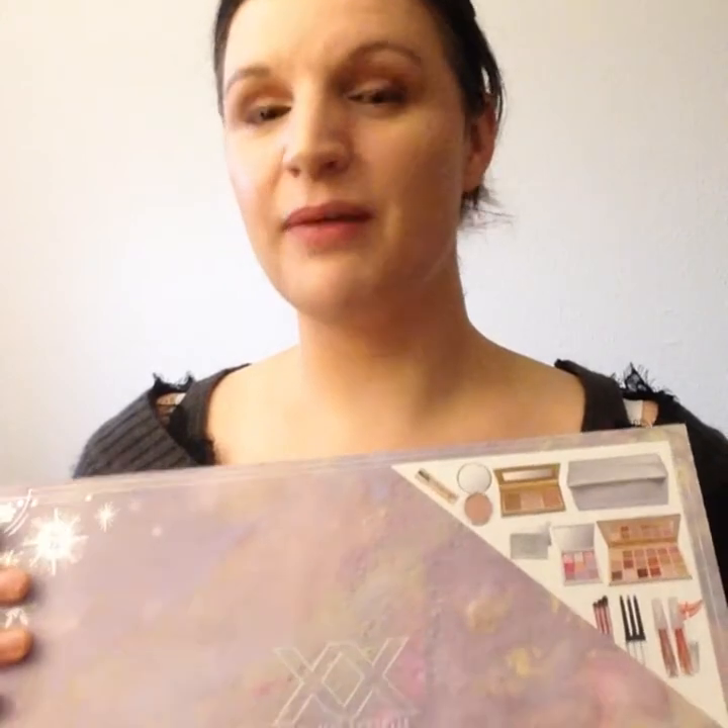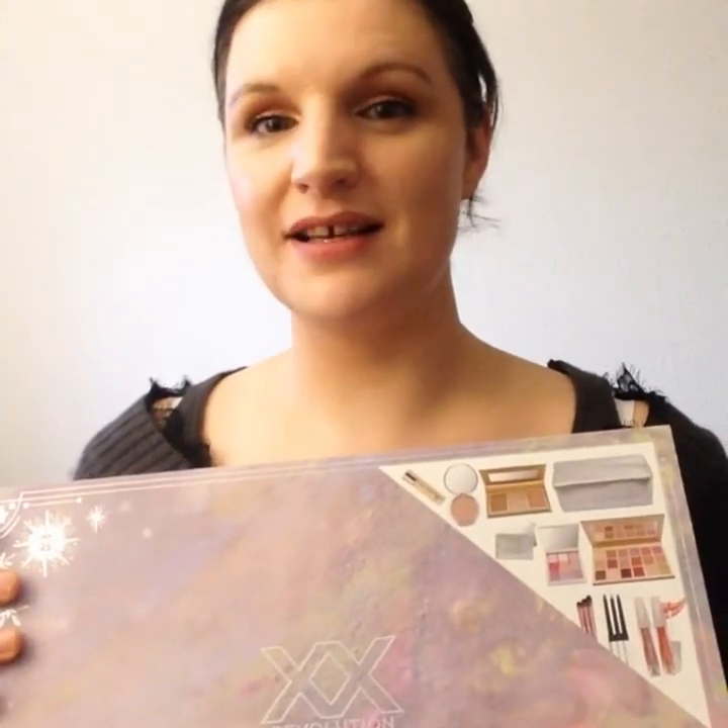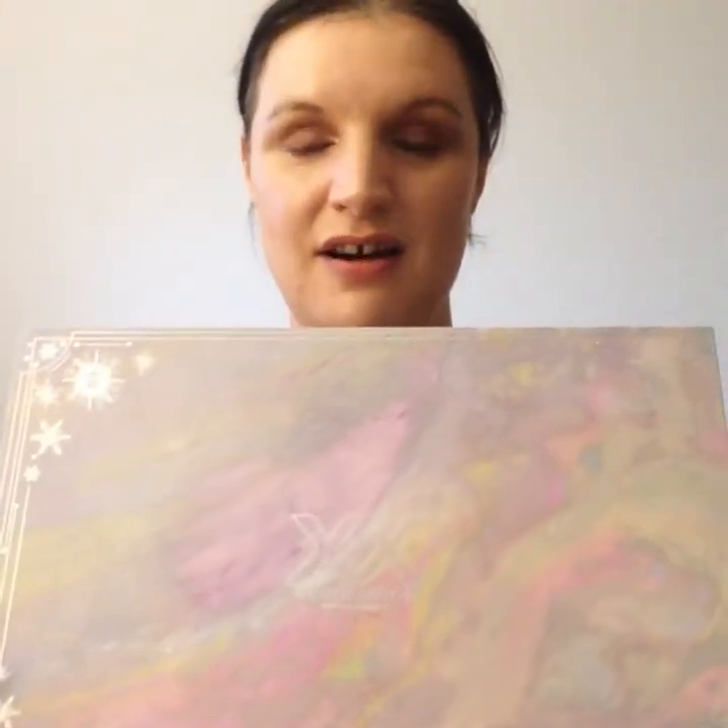This is the XX Revolution Live to XS set, and it's absolutely jam-packed full of various XX Revolution items. This was on sale — 60 pounds down to 30. At 60 pounds I didn't think it was that great a value, but at 30 it definitely is. There are a couple of eyeshadow palettes, three eyeliners, lip glosses, a mirror, a contour set, brushes, loads of stuff. I'm hoping it's still available when I'm recording this.